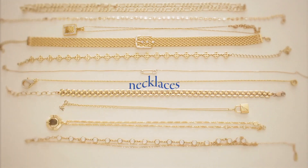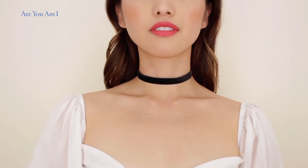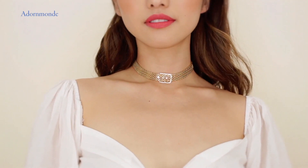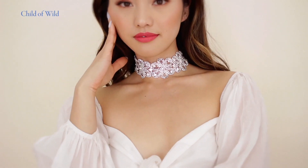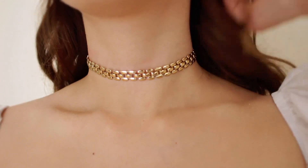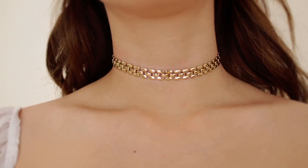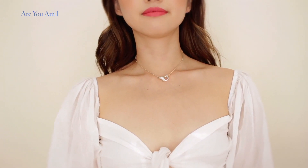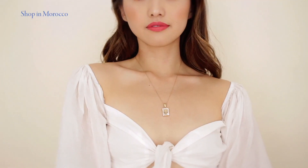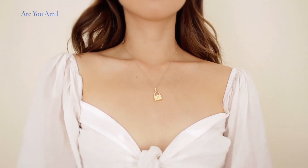Moving on to necklaces. We're going to start with chokers. When this trend came back three years ago, I hopped on it and I got all sorts of textures and designs. Depending on what kind of mood you're going for, these are a great way of adding a playful touch to any outfit. Chains have honestly been around for so long and they're just an everyday staple for me. I love switching from the dainty and delicate look to a bigger statement piece, and the mini pendants are always an added bonus.